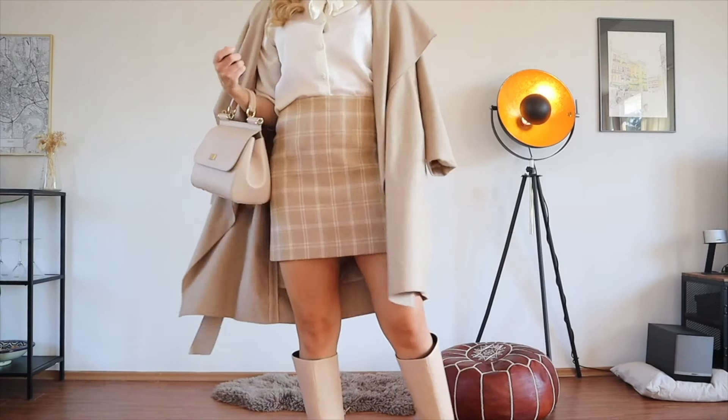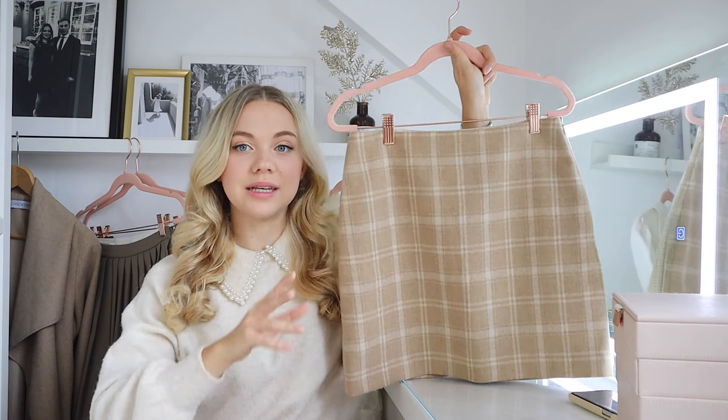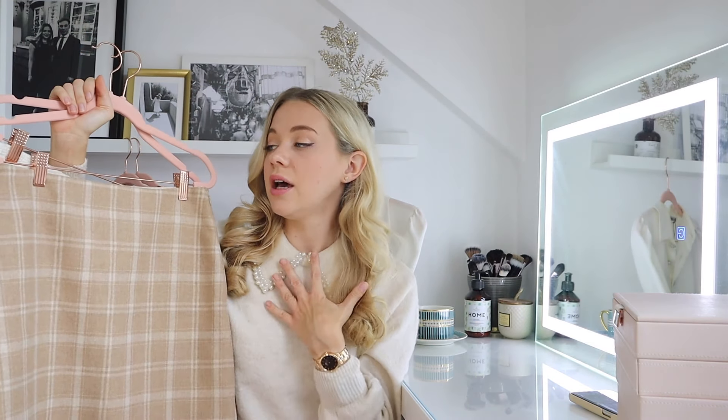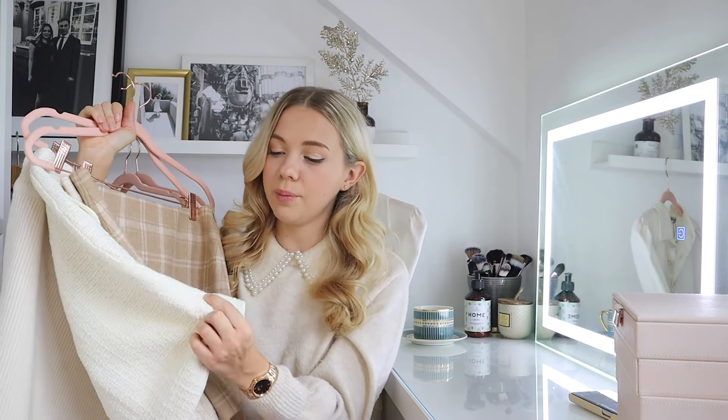I've been wearing the & Other Stories check skirt so much — I love it paired with a jumper like this, with a white blouse, with something camel or brown. I wore it with a brown roll neck and it looked amazing. You could pair it with camels, creams, and beiges; it goes with everything. Pop the brown knee-high boots, light knee-high boots, or ankle boots — and on a warmer day, ankle boots work great too.